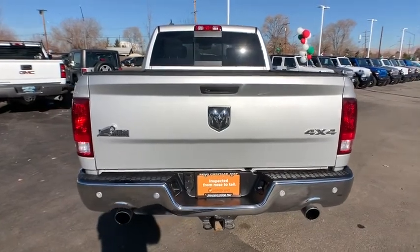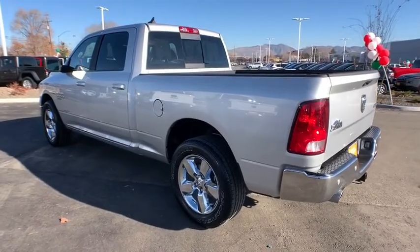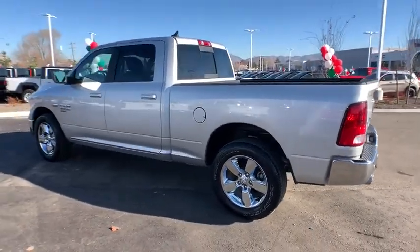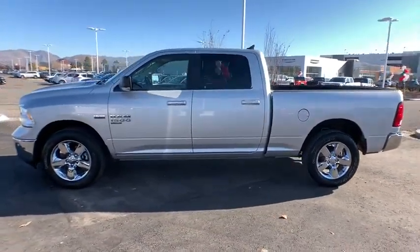Keyless entry, backup camera, remote engine start, four-wheel drive, Bluetooth, adjustable steering wheel, power steering, aluminum wheels, four-wheel disc brakes, front floor mats, cruise control, ABS four-wheel.